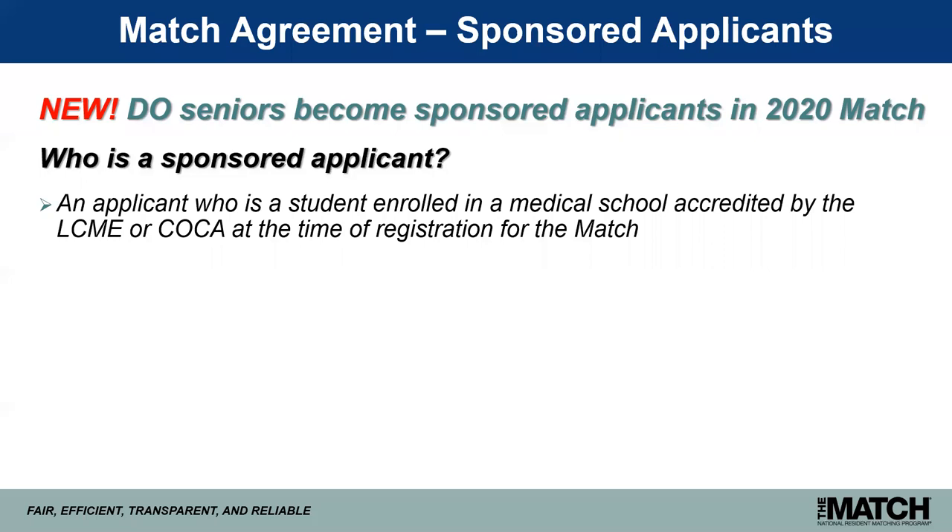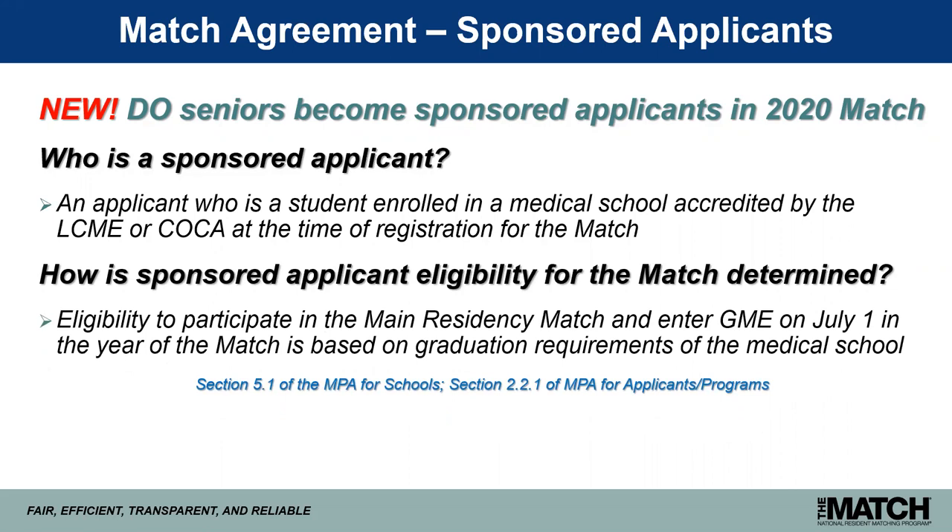A sponsored applicant is an applicant who is a student enrolled in a medical school accredited by the LCME or the Commission on Osteopathic College Accreditation at the time of registration for the match. Eligibility to participate in the main match and to enter GME on July 1 is based largely on graduation requirements of the medical school. Medical schools may have additional graduation requirements they use to consider seniors eligible for match participation, which is one reason your role as school official is so important.